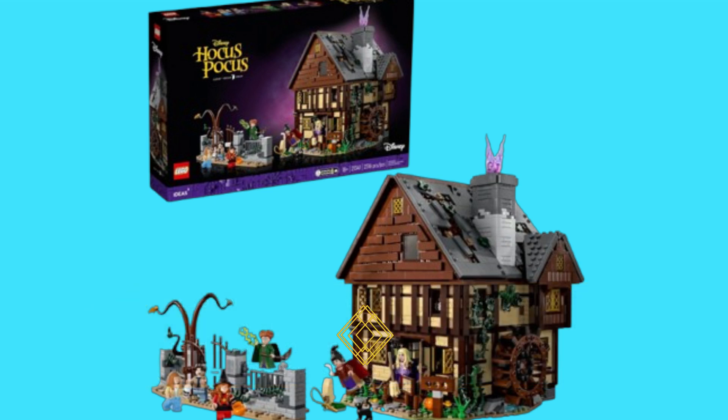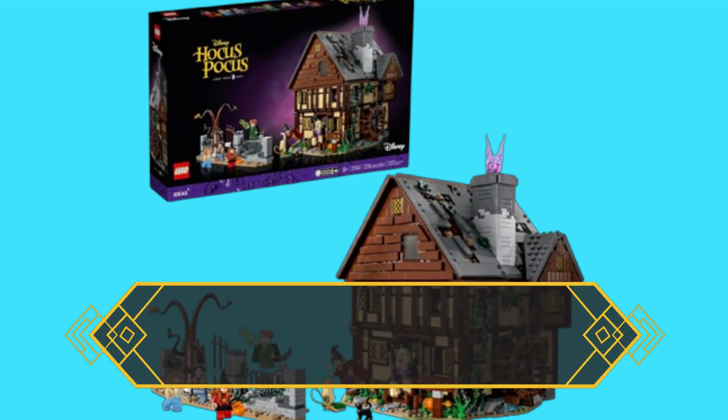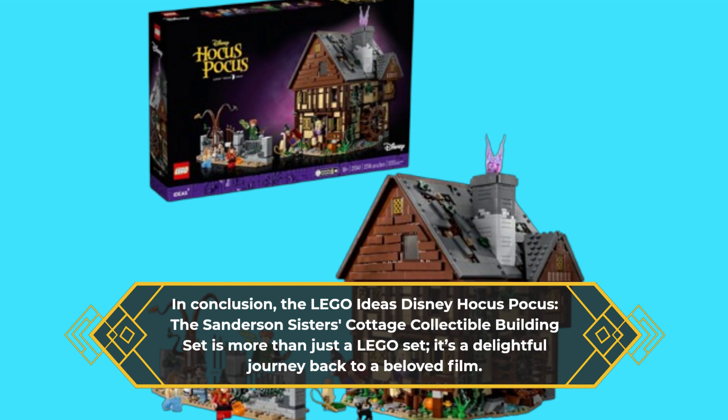In conclusion, the LEGO Ideas Disney Hocus Pocus: the Sanderson Sisters' Cottage Collectible Building Set is more than just a LEGO set — it's a delightful journey back to a beloved film.